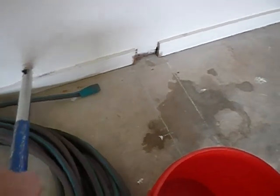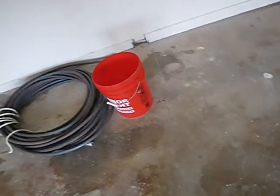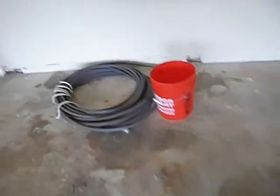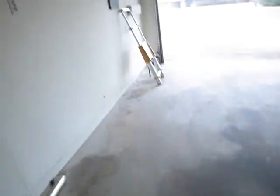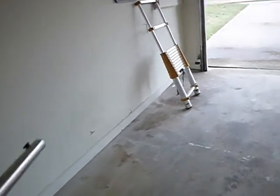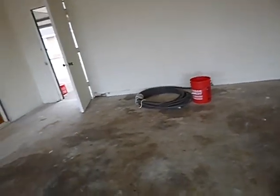We got water damage all the way over here too — that's kind of interesting. There's a garden hose laying right there. Looks like we lost some wall over here at one time. We've got this big nice stain right here that's just really, really wet. This wall is wet.